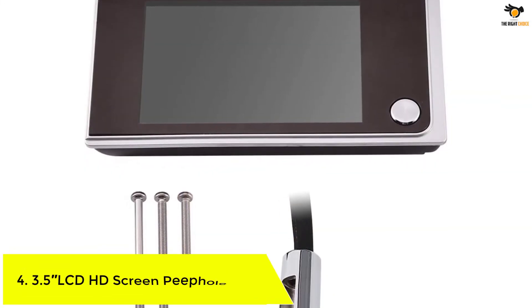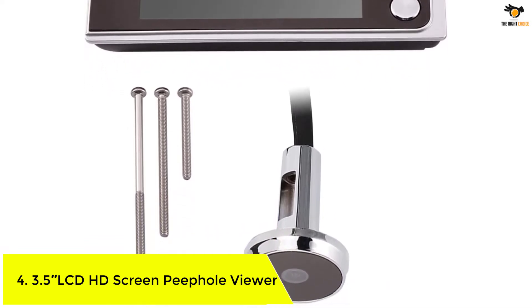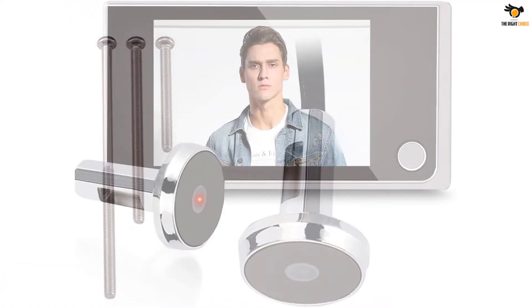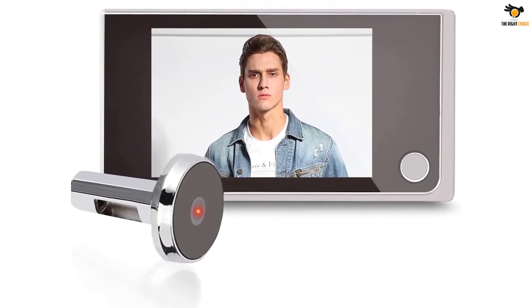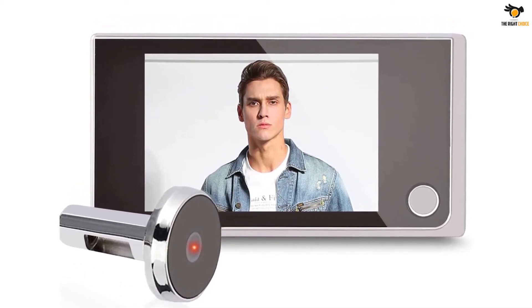Number 4. 3.5 inches LCD HD screen peephole viewer. Xerone and its security cameras are some of the versatile options out there, especially if you are looking for a peephole camera that will have no issues fitting into the peephole of your front door. This Xerone peephole camera is one of the best options out there in terms of its compatibility with door peepholes.